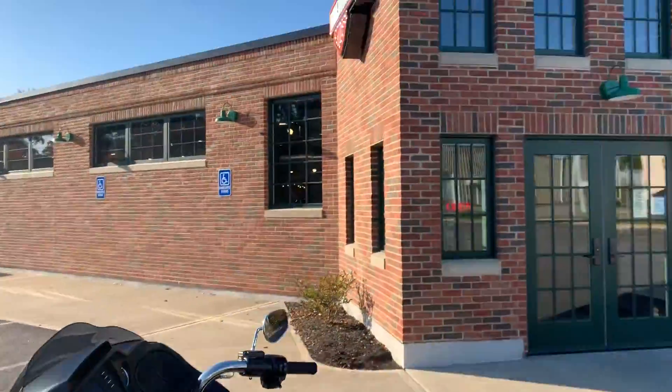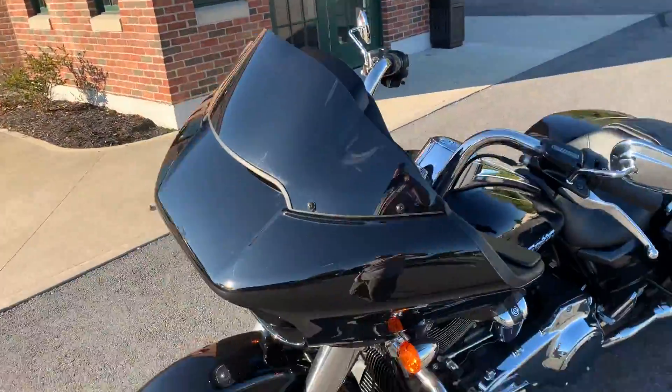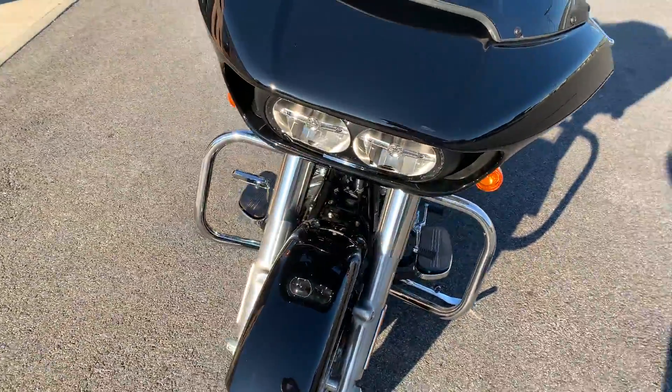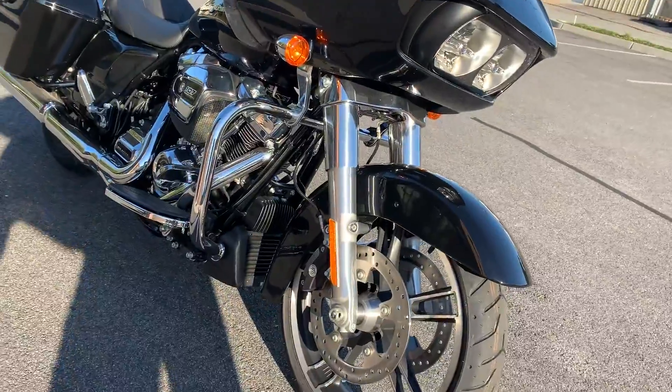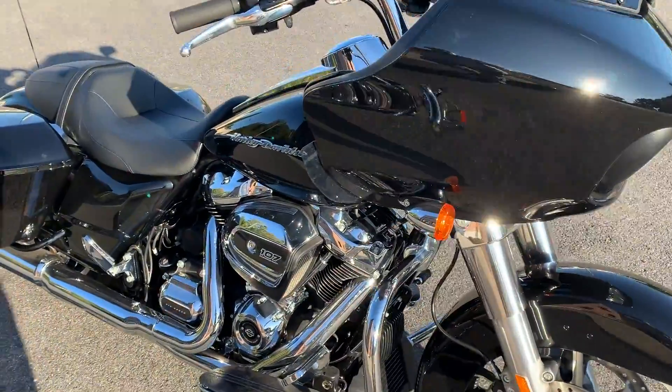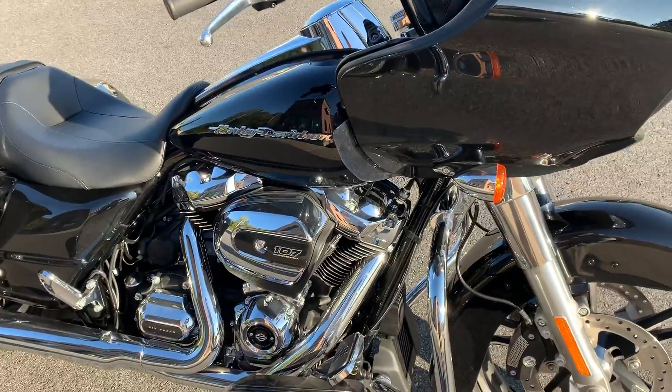What's up guys, this is Dana from Russ's Ocean State Harley-Davidson, Warwick and Exeter, Rhode Island. Two great locations out here today with this 2019 Road Glide in Vivid Black.